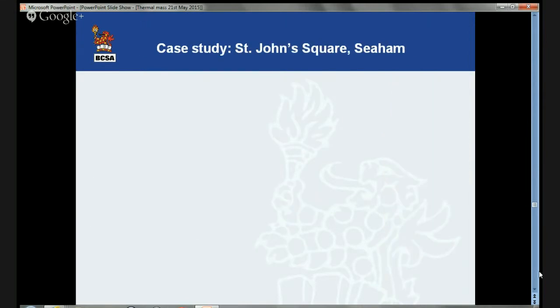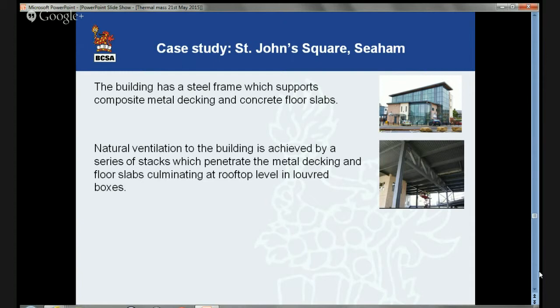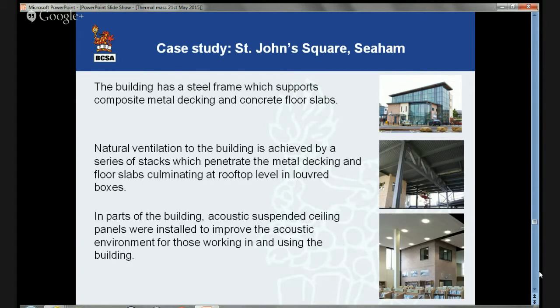At perhaps the other end of the scale is a building at St. John's Square — a four-storey office building housing a public library and offices for Durham County Council in a small town in Durham. Natural ventilation is achieved via a series of stacks which penetrate the metal decking and floor slabs, culminating at roof level in louvered boxes. At each level the number of stacks increases, with a total of 15 spread throughout the structure. On the top floor, roof lights also aid ventilation. This is a composite metal deck building. When you remove a suspended ceiling, you can on occasion have an impact on acoustic performance. That was a particular issue here, so acoustic suspended ceiling panels were installed in part of the building to improve the acoustic environment.